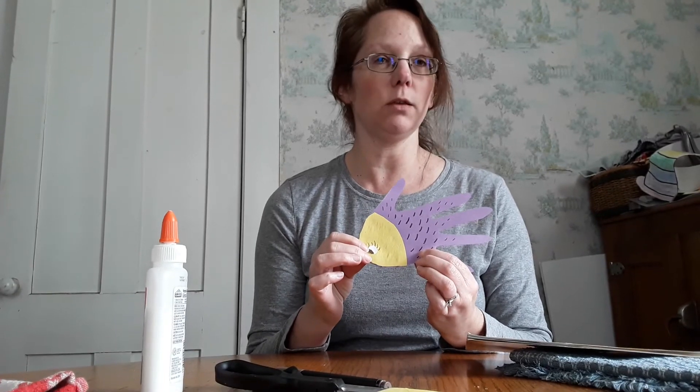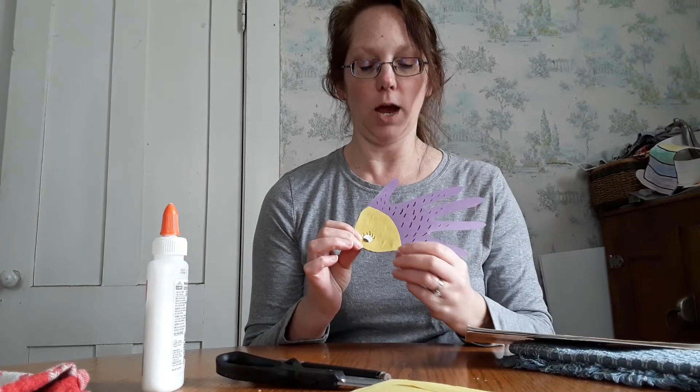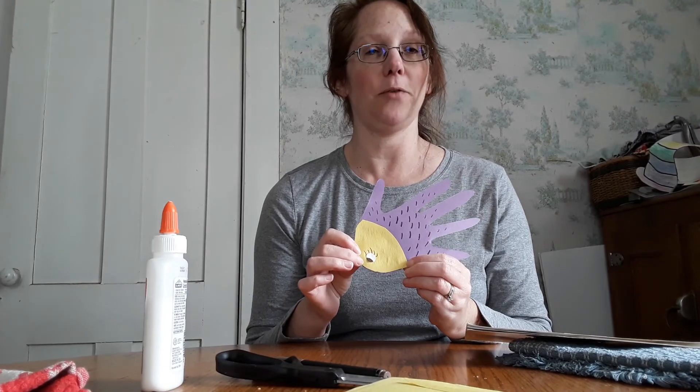And with your pencils or crayons or markers, add maybe some pokey things like a hedgehog has. I added some eyelashes this time too. You can make them out of any color you want. Have fun!